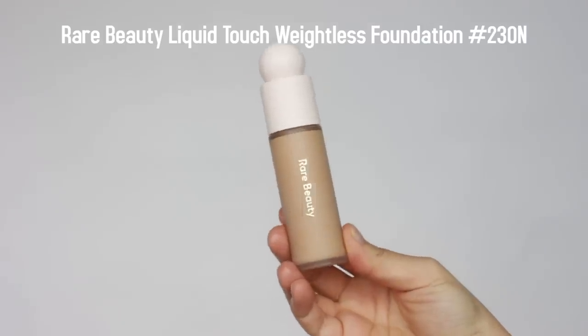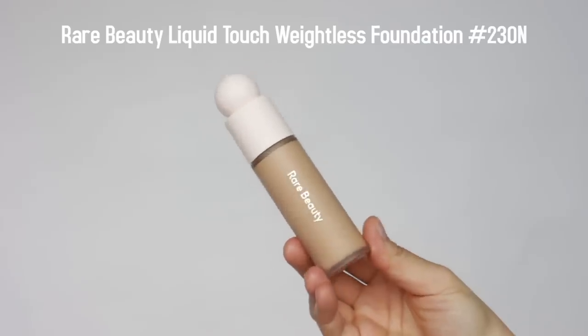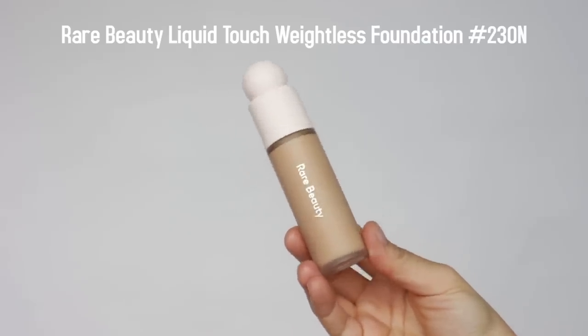The next product is the foundation — the Liquid Touch Weightless Foundation. I'm using the shade 230N. I actually didn't expect that much from a foundation, because whenever a brand claims it's a really natural-looking foundation, I always find it's not really natural for me. Because I don't use foundation very often, I'm not used to wearing it all over my face, so I didn't really expect it to meet my expectations.